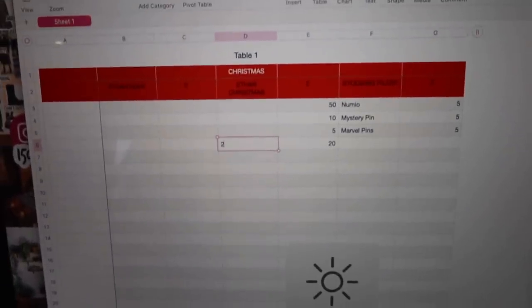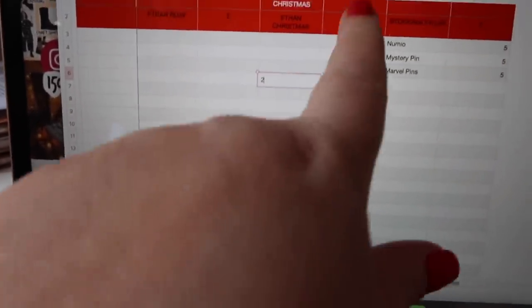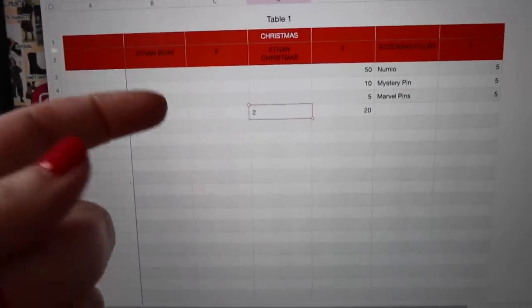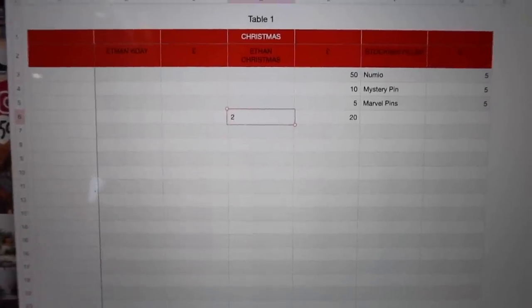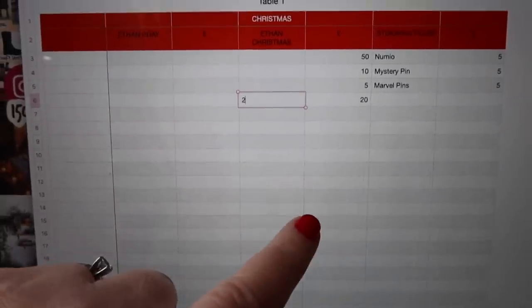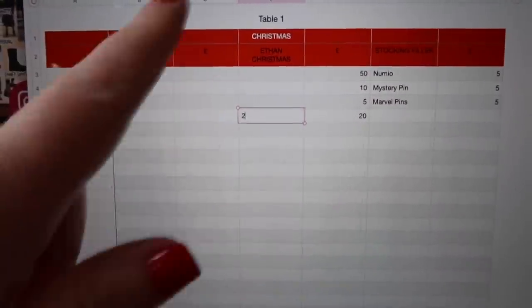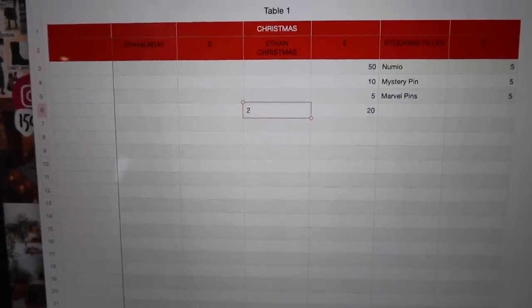I'm hoping you can see it. I have birthday and the money, Christmas and the money, stocking fillers and the money. When I get things I add them in and then I tot up the money. My girl's birthday one is completely done because her birthday's coming up soon. I'm starting to work on her Christmas one. My boy's got some Christmas presents and they've both got some stocking fillers, but we need to go and get some more stuff. Then I tot it all up and try and make it line up with the budget.